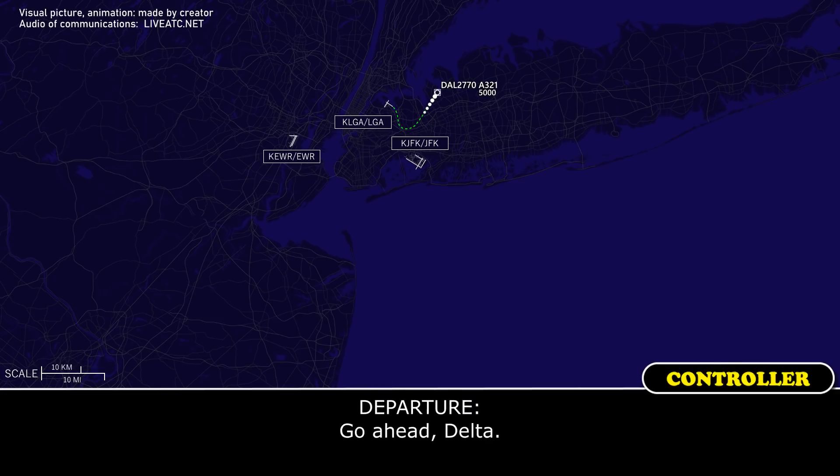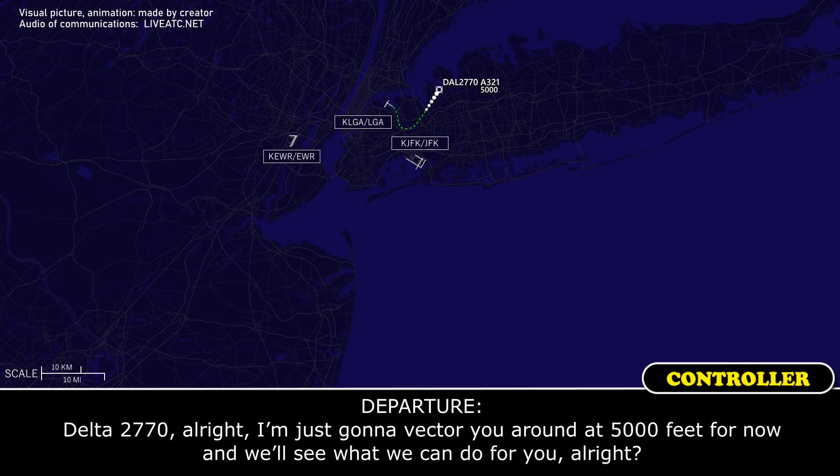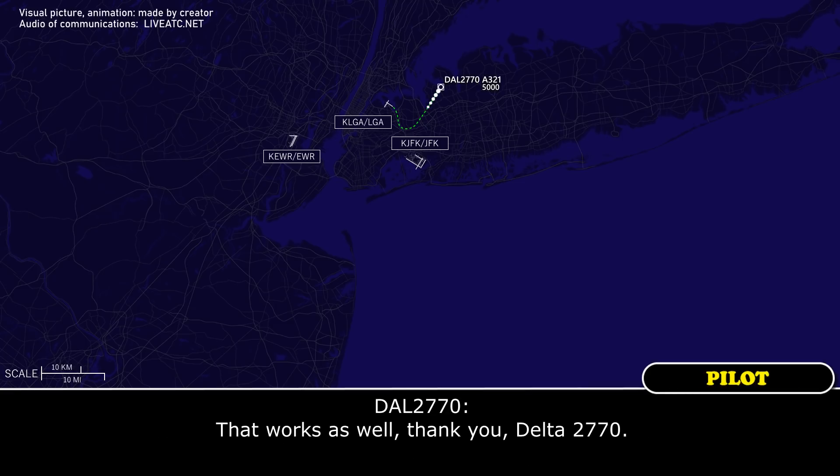Departure, Delta 2770. Go ahead, Delta. While we troubleshoot this, we're going to need to hold at 180 knots, any altitude works, preferably below 10,000. Delta 2770, I'm just going to expect you to run at 5,000 feet for now and we'll see what we can do for you. That works as well, thank you, Delta 2770. Thank you.